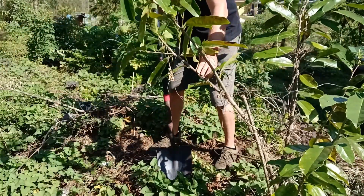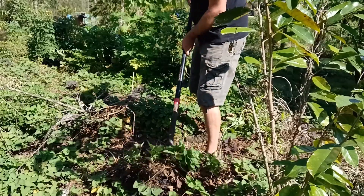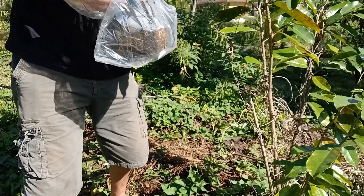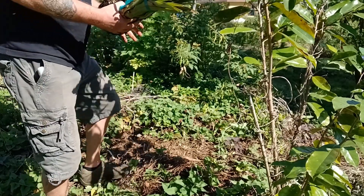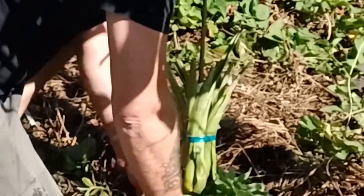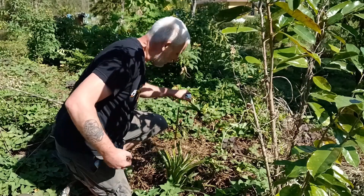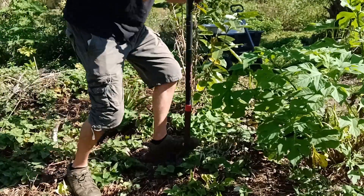I'll put this next one over by my other soursop tree. Look at that sweet potato. This one has some great packaging, and we actually have a sucker already — I think I'm going to take that off. As a bonus, we've got a nice sweet potato and a sucker with roots. So I'll plant this little sucker nearby, also by the soursop tree.